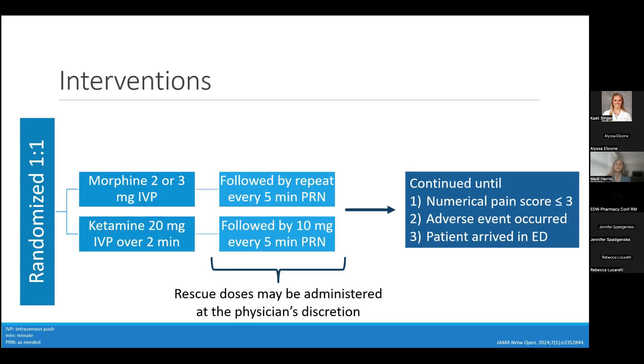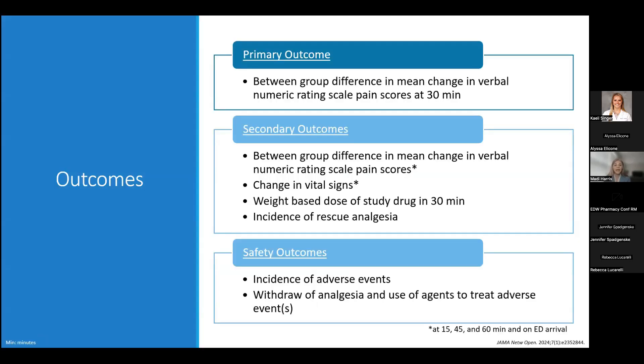For primary outcomes, this looked at the between-group difference in mean change in verbal numeric rating scale pain scores measured from before administration to 30 minutes later. Secondary outcomes included mean change in pain scores at the 15-, 45-, and 60-minute marks as well as ED admission, the incidence of rescue analgesia, weight-based dosing of the study drug at 30 minutes in mg/kg, and change in vital signs at 15, 45, and 60 minutes as well as on arrival to the emergency department.